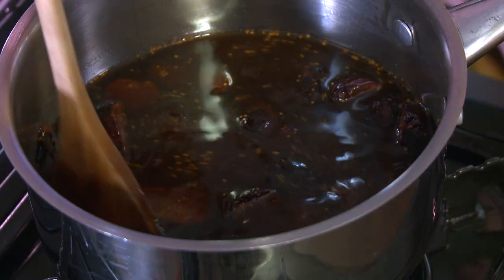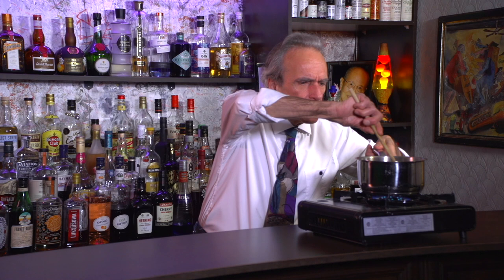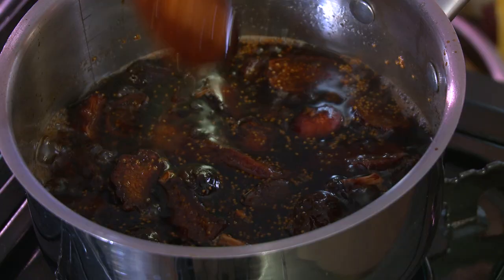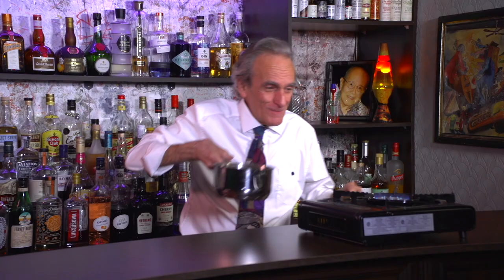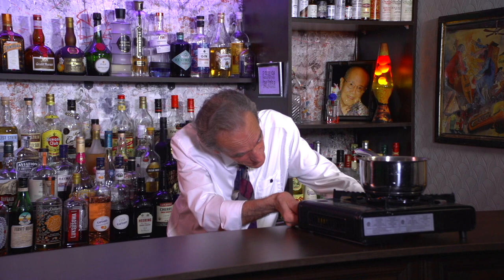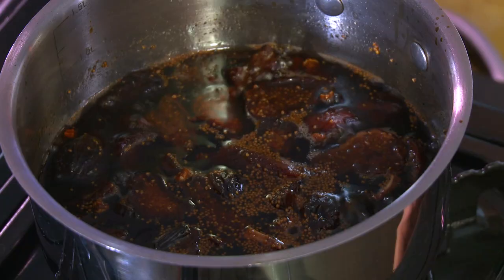It's almost there — all those seeds are popping up to the top. Just stir occasionally until you bring it to a simmer. Once you get to the simmer, we're going to reduce our heat to low and let this simmer on very low heat for about 15 minutes. I'll see you in 15 minutes.